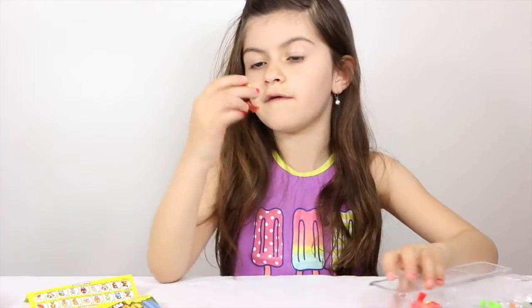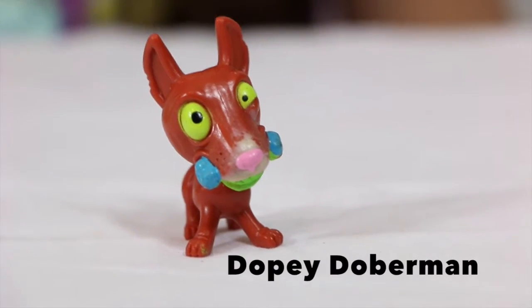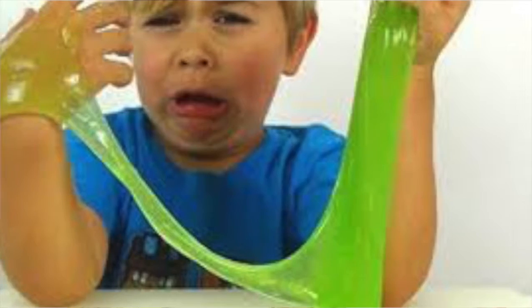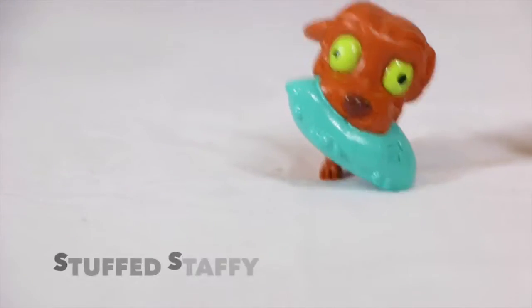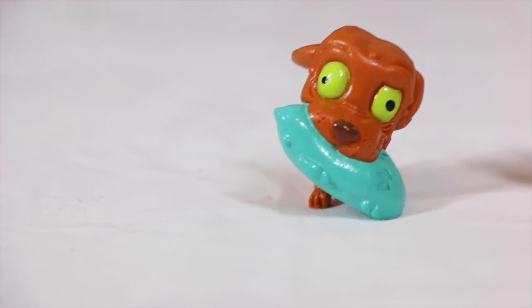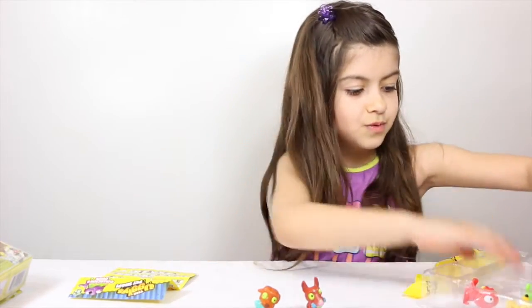This is our first one, his name is Joppy Dauberman and he's in the slimiest category. This one's name is Stuff Staffy and he's in the smelliest category. Now we're gonna do the next one.